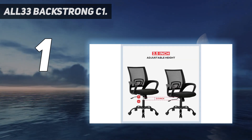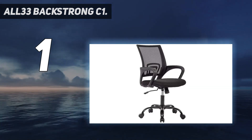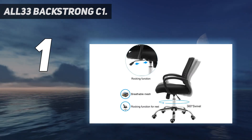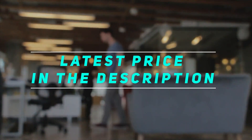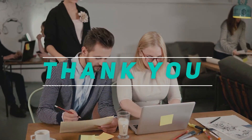Built for comfort, this mesh office and computer chair is designed for long-lasting comfort and is easily adjusted for height. The locking mechanism keeps the back upright and relieves the stress and pain brought on by other office chairs. Check out the video description for the latest price and more information.